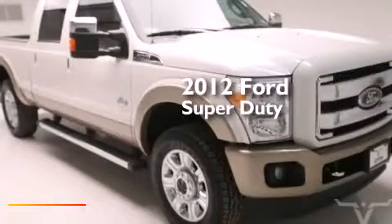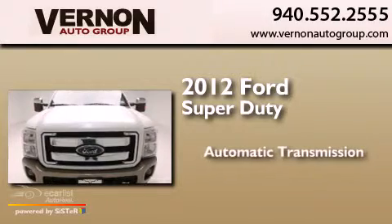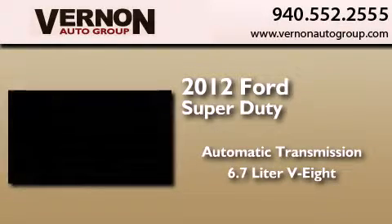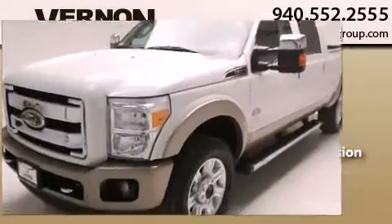This is a 2012 Ford Super Duty. This truck has an automatic transmission, a 6.7 liter V8, and the added safety and control of four-wheel drive.